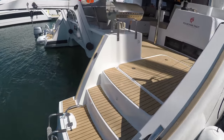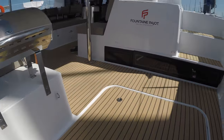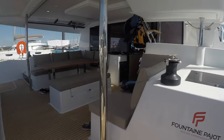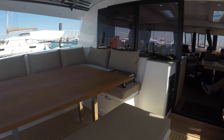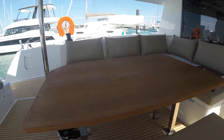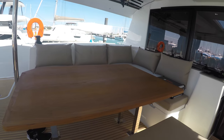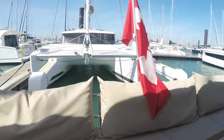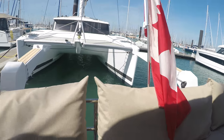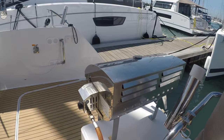Now we step aboard and in the rear here we have a nice big table where you can eat and hang out. Here we have a nice bench, a Canadian flag, and we have a barbecue.